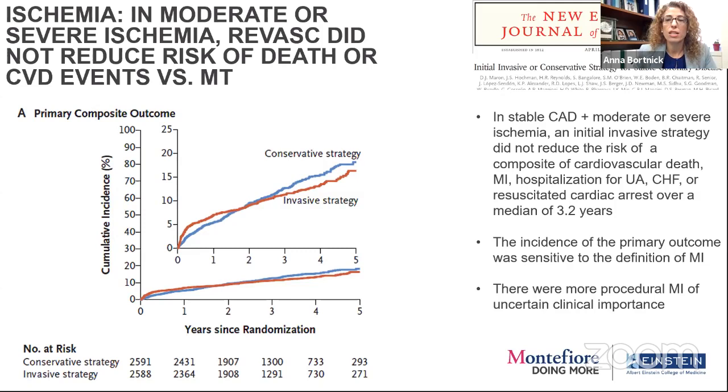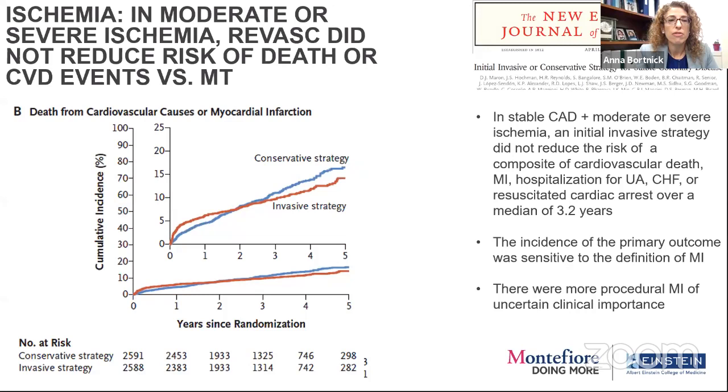Looking at the composite outcome — cardiovascular death, MI, hospitalization for unstable angina, heart failure, resuscitated cardiac arrest over about three years — early on there's an increase in cumulative incidence of events in the invasive arm, then a cross around two years, and it seems slightly lower on the invasive side in years four and five. Early on, some periprocedural MI is expected because stent placement can embolize material into the microvascular tree. As you move beyond that short timeframe into four or five years, you're really talking about spontaneous MI and plaque ruptures.